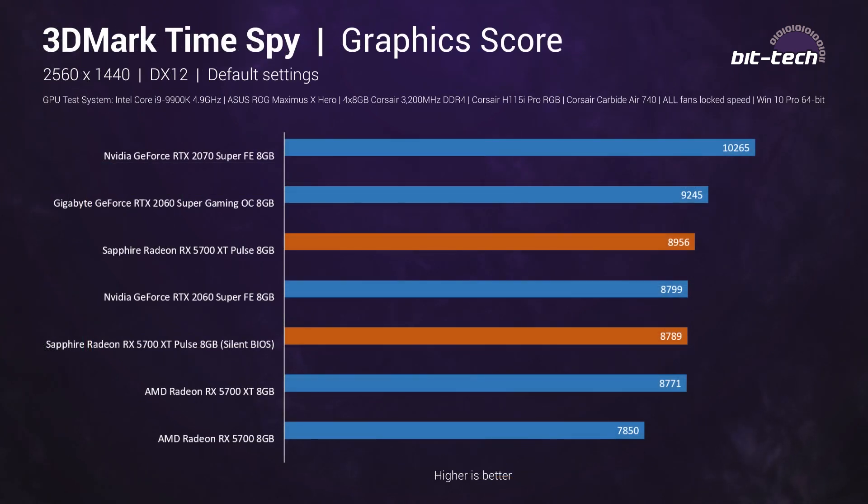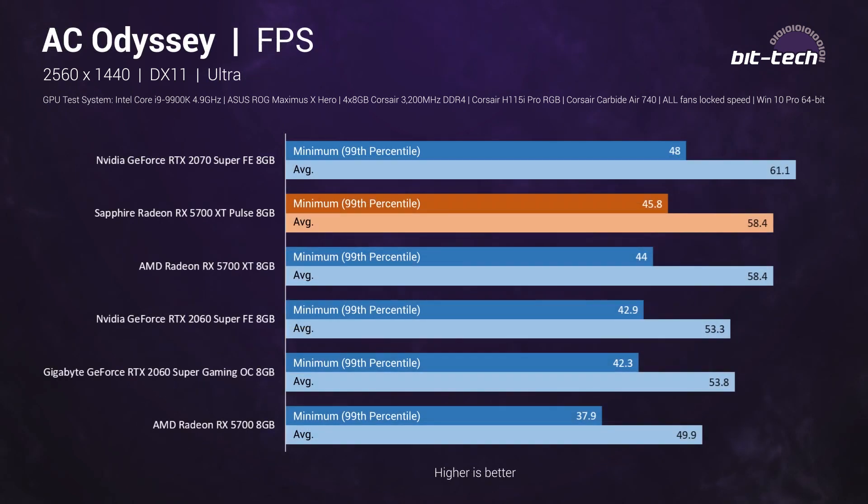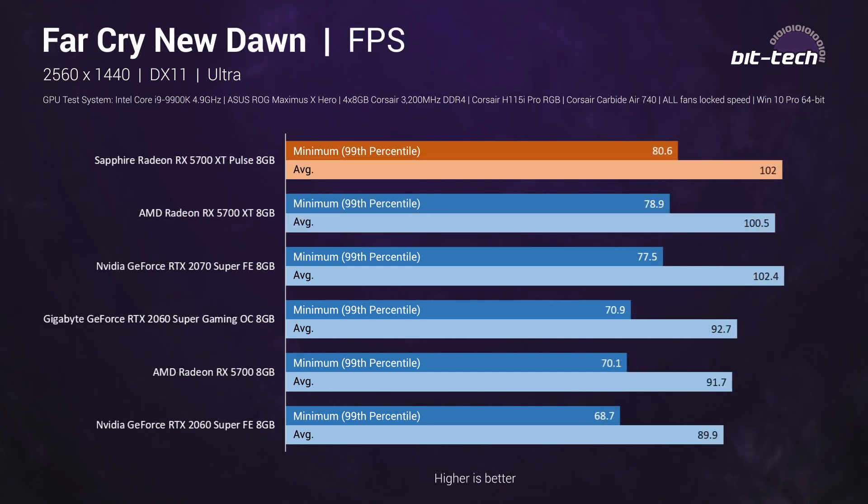3DMark's granularity makes it good for showing the difference between the two BIOS modes. The silent setting is very much in line with reference performance, while the default boost BIOS nudges performance up — about 2% in 3DMark but 3.5% on average in actual games. That's not a lot, but it's still welcome. AMD hardware does relatively well in Assassin's Creed Odyssey with performance pretty close to the RTX 2070 Super; this is also where we see the biggest advantage over the stock RX 5700 at 17% compared to a 14% overall figure.